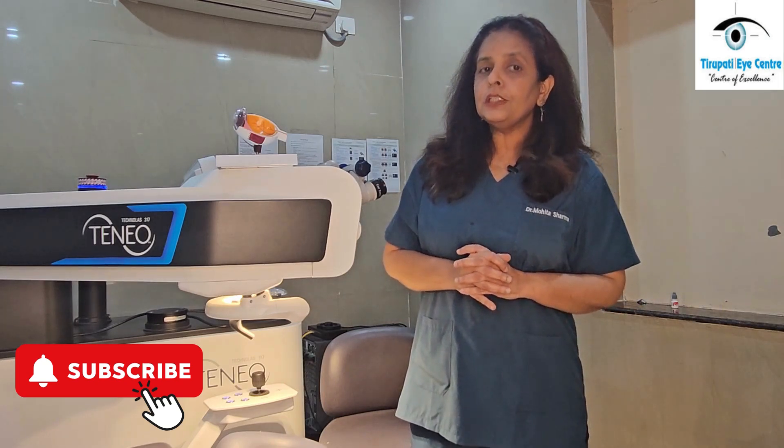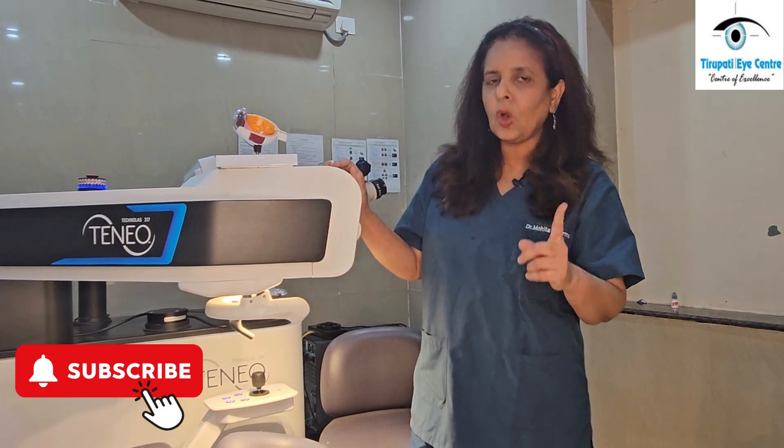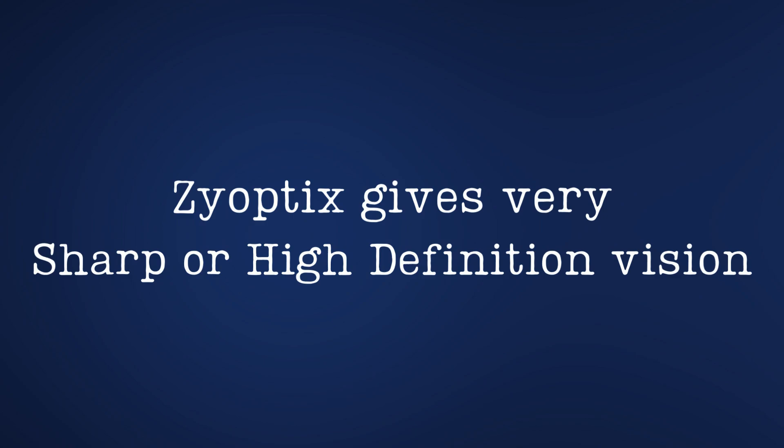After the LASIK procedure, when you get good vision, it is not just good vision but a vision which is very sharp. For this we use Zyoptix technology to give you a very sharp or high definition vision.